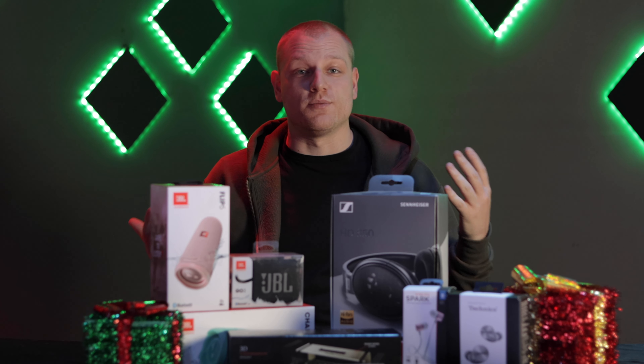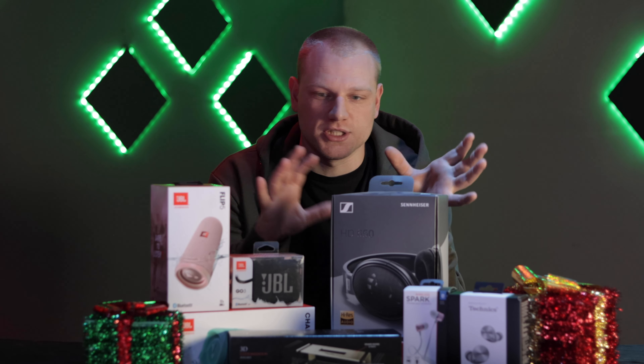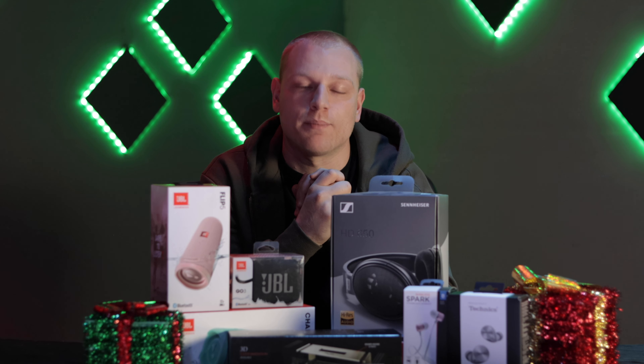Hello, Brian here from Red One Music. Thank you very much for joining us. Today we're gonna be doing a gift guide for music lovers. So maybe you have somebody in your life who really loves music and you're trying to get them the perfect gift this holiday season. We're gonna check out a bunch of different options for just that purpose.